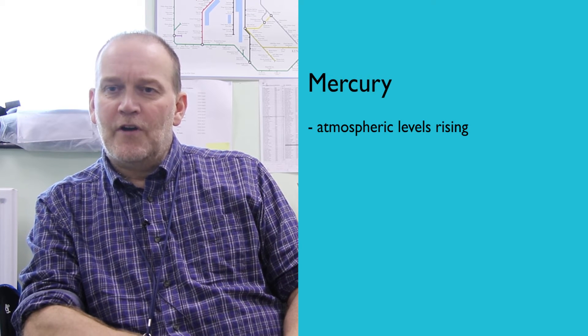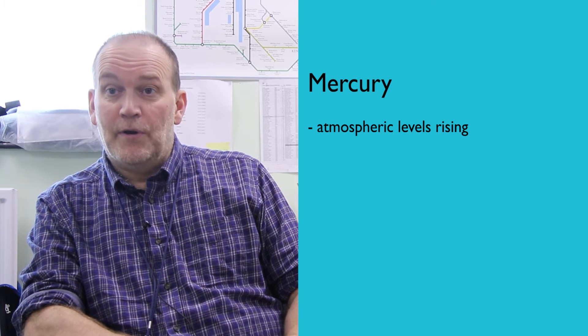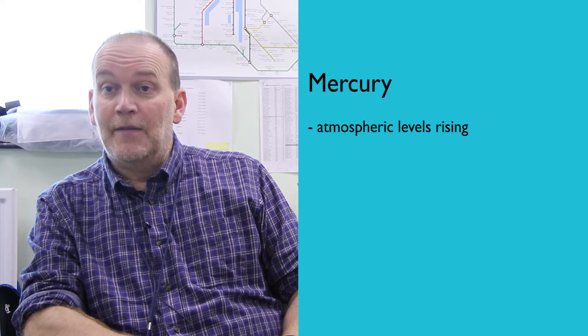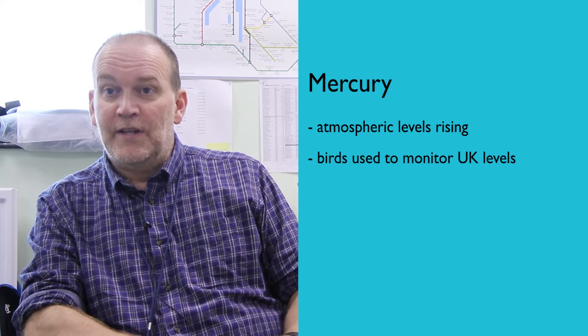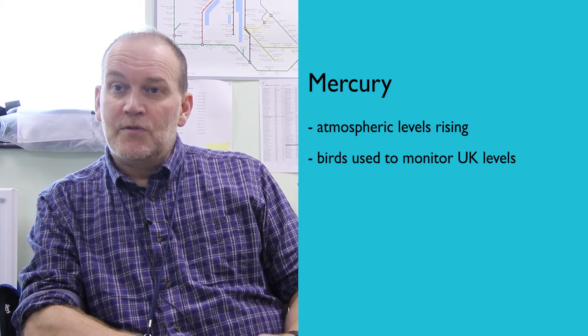One of the heavy metals that we're looking at is mercury, and the concern there is that environmental concentrations are rising, partly because of the increase in coal burning in Asia — for example, in China and India — and these compounds transport around the world in the atmosphere. So we're monitoring using our birds to see whether levels in the UK are rising and whether they may be of significance both to wildlife and potentially to people.